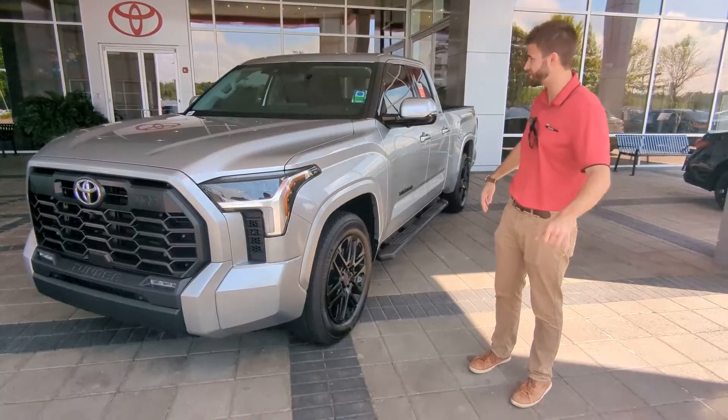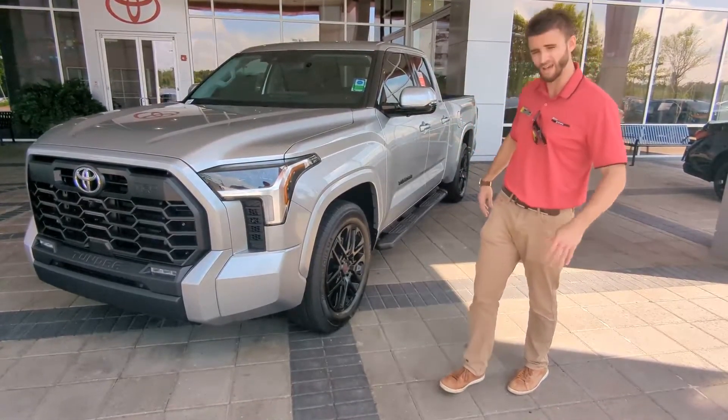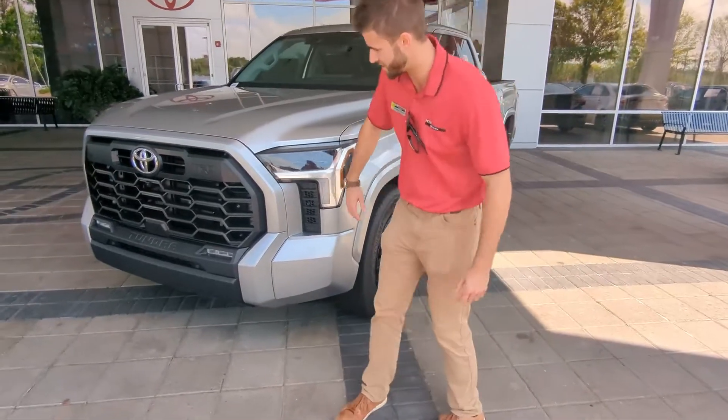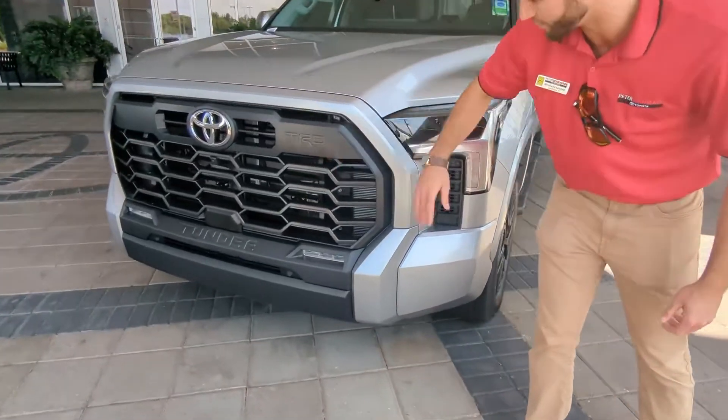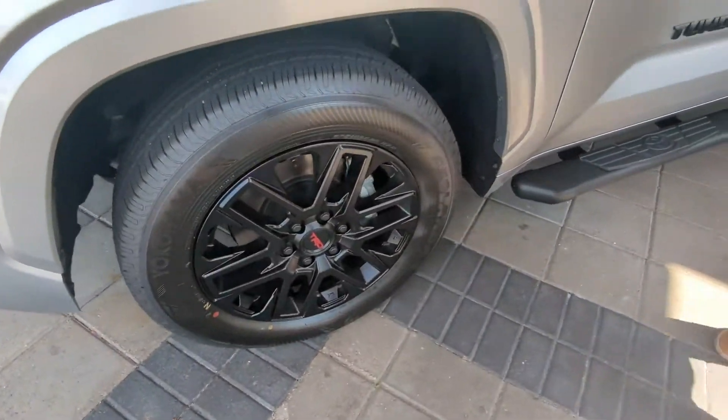It comes with your standard safety features along with your dynamic cruise control, blind spot monitors, and your rain assist. A couple things I love about this vehicle is our nice blacked out TRD grille in the front. You've got your nice TRD blacked out rims along with the black accents on the vehicle.